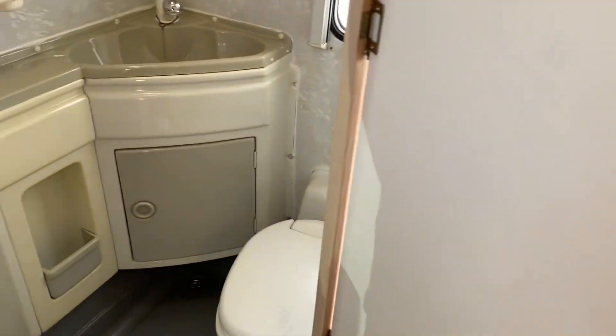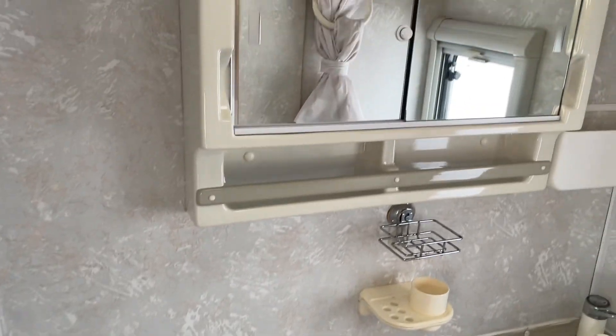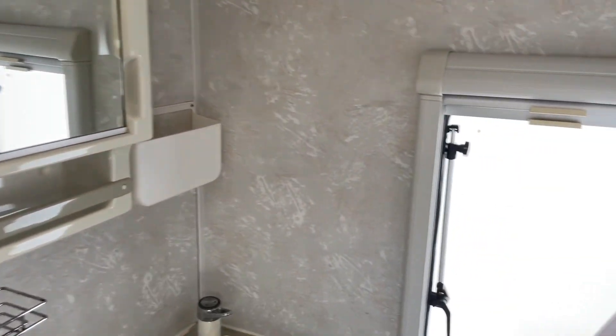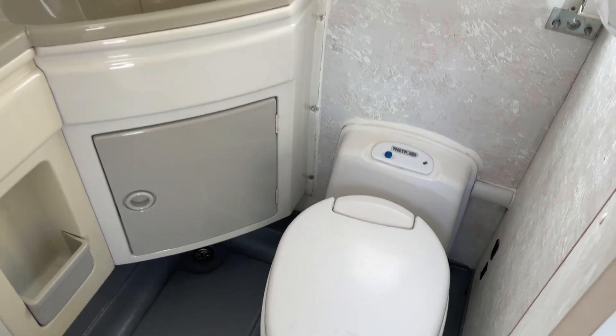Going to the bathroom — I like this. Excellent size, you can get changed in here. It's a full-size wet room, which is really nice. Vanity mirror. Thetford swivel cassette toilet.